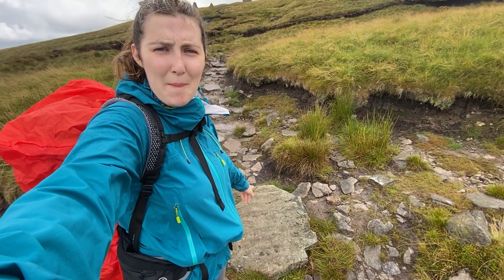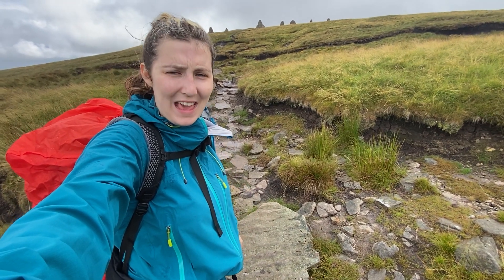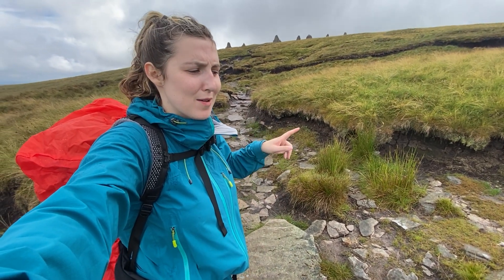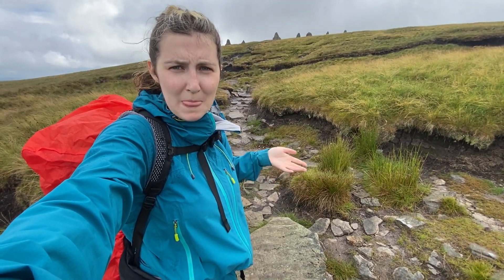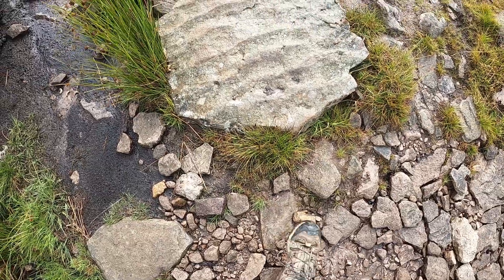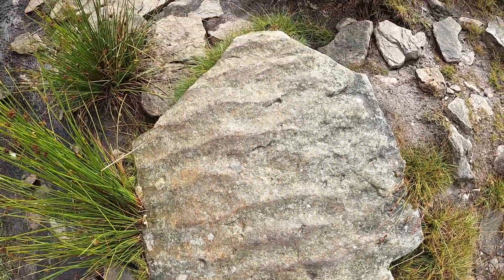I've just been walking along the footpath and I've spotted these ripples on this little block of rock here. Like I was saying earlier, the limestone shows that it was an old ocean, and these ripples are actually remnants from an old beach. Just like when you go to the beach and see those ripples in the sand — well, there they are, but fossilized.